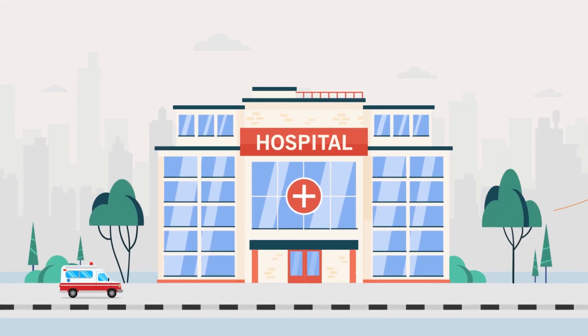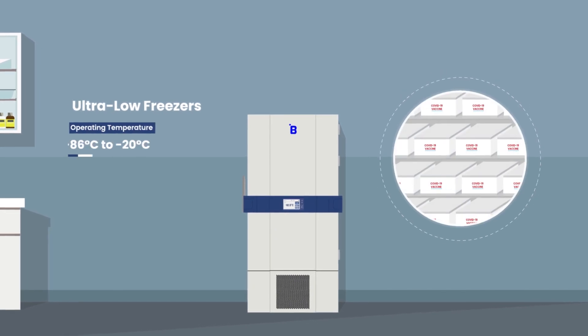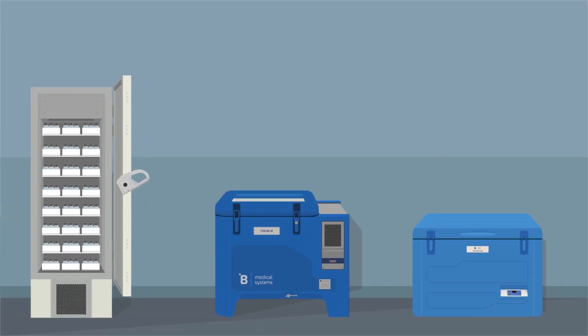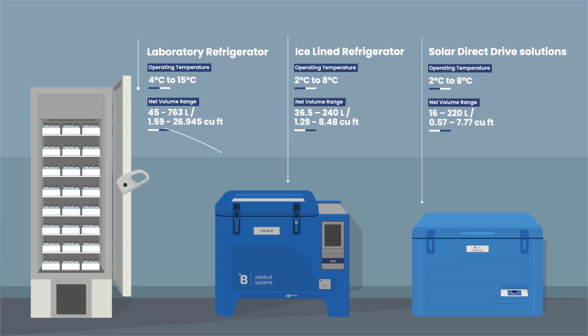Our ultra-low freezers are ideally suited to keep Pfizer and Moderna vaccines safe and secure at country or regional hubs at ultra-low temperatures, while our laboratory refrigerators, ice-lined, and solar direct-drive refrigerators ensure that vaccines are stored at 2 to 8 degrees Celsius, or the intended temperature.